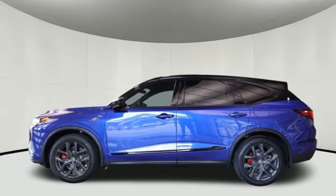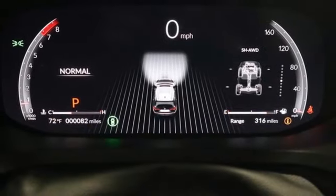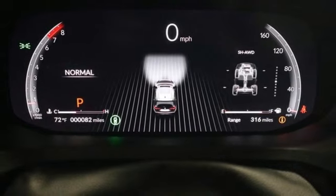Memory exterior door mirror settings, voice activated climate controls, front and rear parking sensors, and V6 engine.